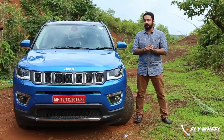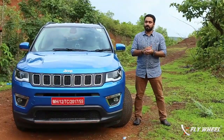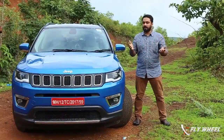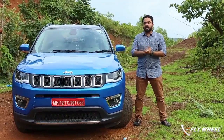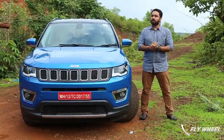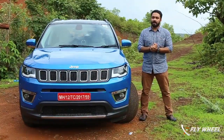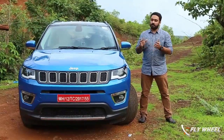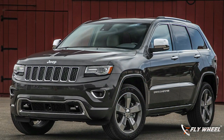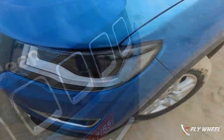It was a long wait for Jeep lovers to get the Compass in hand. It was showcased to the media some time back, so it had a lot of media presence. Now it's finally out and we are having the first drive in Goa today. For Jeep lovers, a crucial element would be the design, and it has been successful in maintaining proper Jeep character. The face of the new Compass looks very similar to the elder brother Grand Cherokee, with the signature Jeep seven-vertical-slat grille along with new headlights.